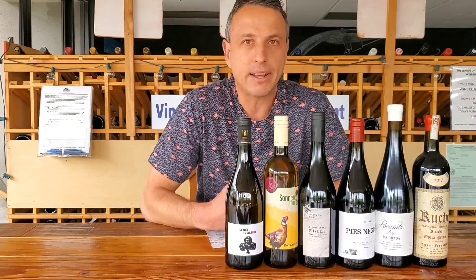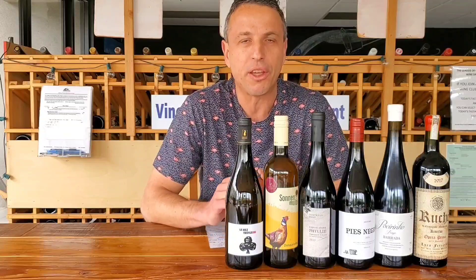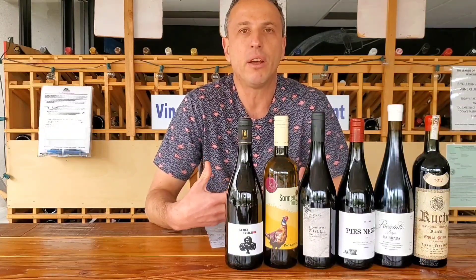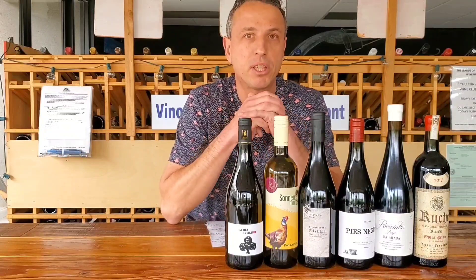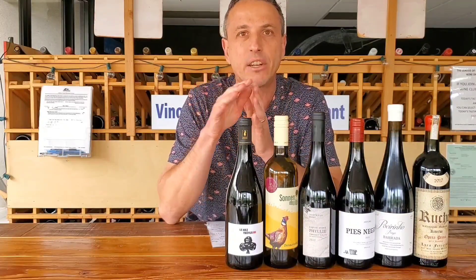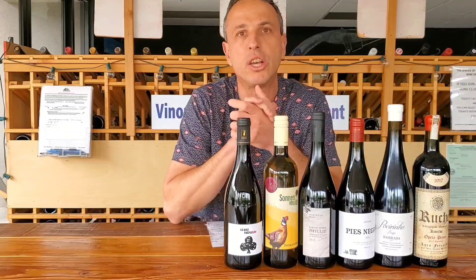Domaine Huard is a great biodiverse producer — they even have 13 species of bats on their property. At night they call it the bat army, and the organic matter from that is used in the vineyards to keep the vines healthy and produce great wines. Touraine is mostly white wine country, dominated by Sauvignon Blanc. This is a great example, kind of in the same realm as Sancerre or Pouilly-Fumé. This is Domaine Huard's Touraine Sauvignon Blanc.